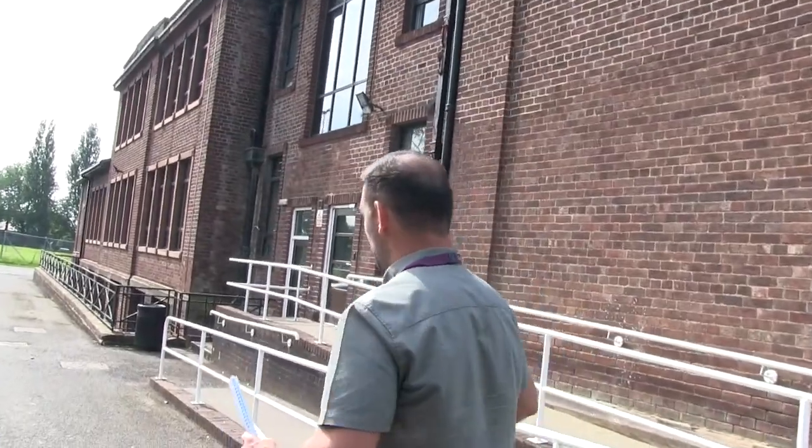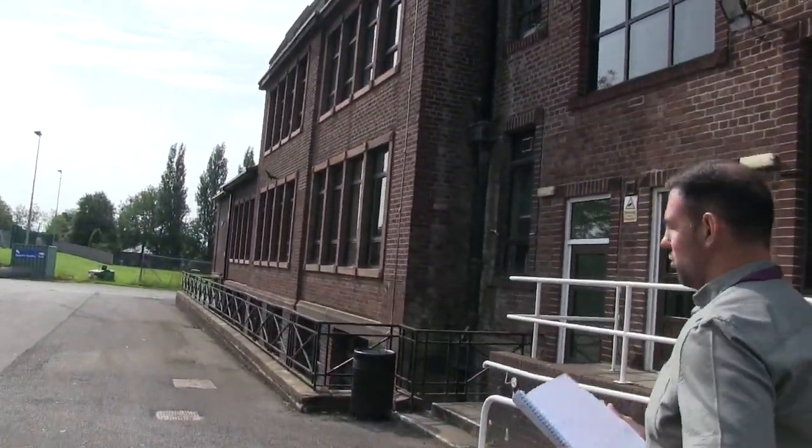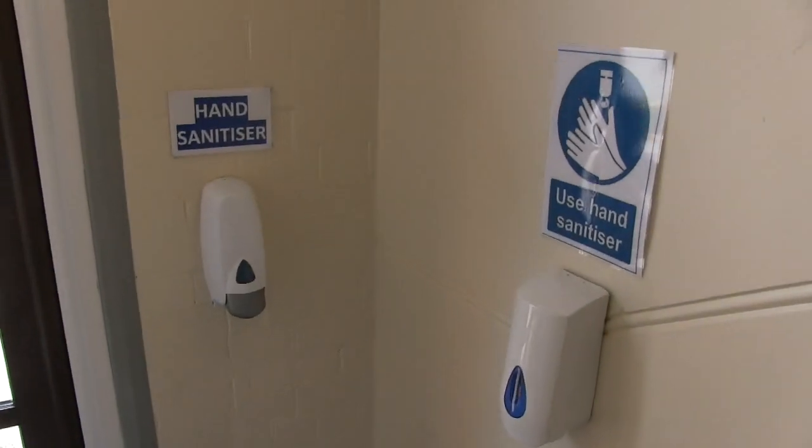We're going to run a one-way system when we come into the college and there'll be lots of staff there to guide you. As you arrive and come down to the bottom, there's a door just down the bottom here. Staff members will greet you, we will ask you to sanitise your hands — there'll be hand sanitiser there — and then we will ask you to put on your face mask. That was mentioned in the letter: all students and family members to wear a face mask, and then you'll be guided through to the next point where you're going to collect your results.